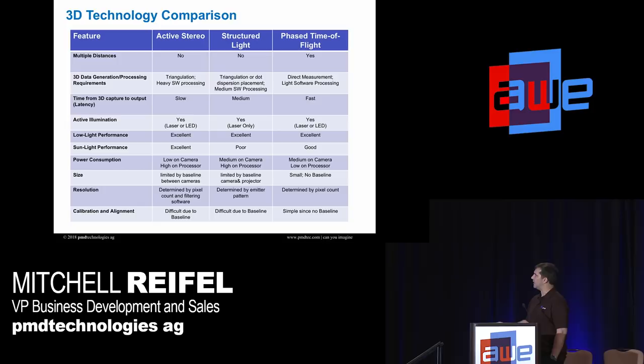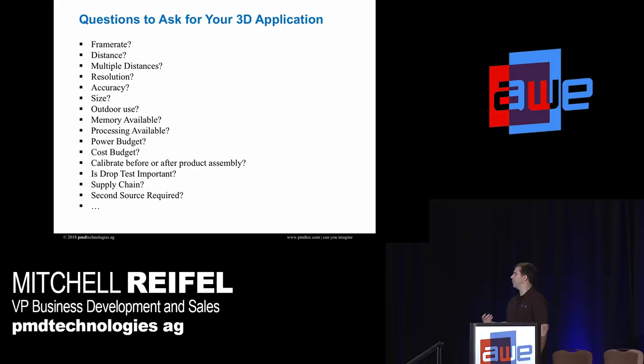Doing a comparison, no one technology is going to be perfect for every application. We believe time of flight is great for most, but when talking to a customer I go through questions: What frame rate? What distance? If they need multiple distances, that puts them on time of flight right there. Resolution, accuracy, size — going through all these drives someone toward the right solution, whether it's stereo, structured light, or time of flight.